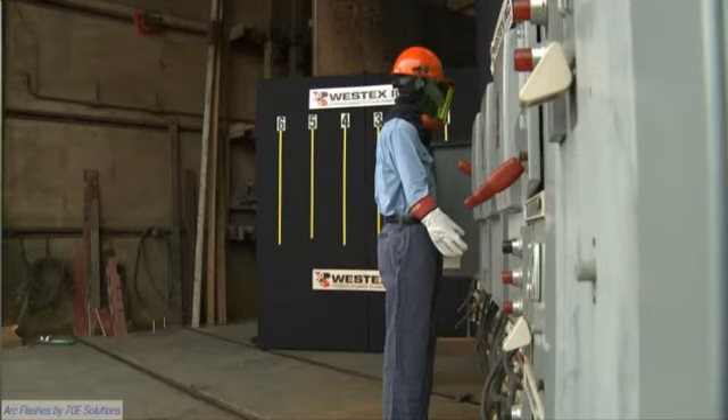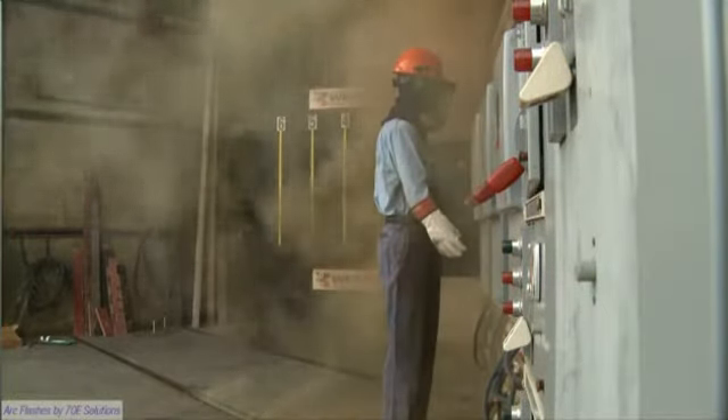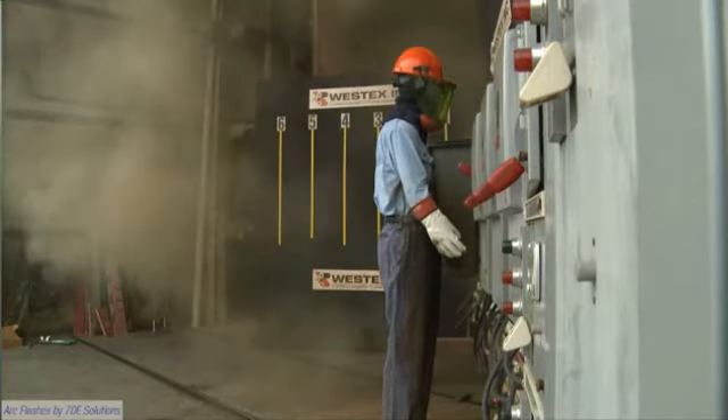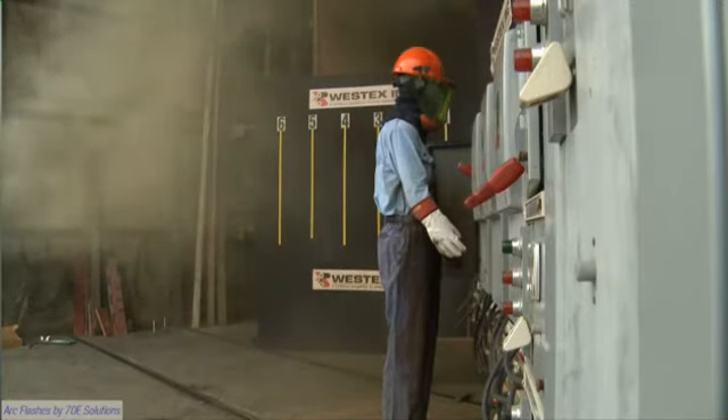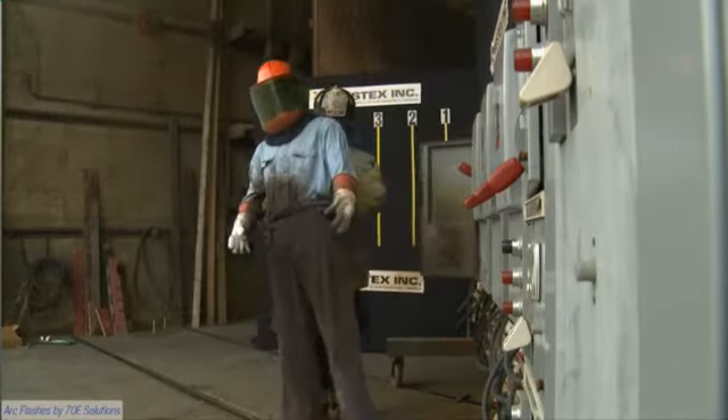This mannequin is wearing Westex Ultrasoft pants and a shirt that have been industrially laundered 100 times. The ARC is 8 cycles, 11 calories incident energy, and although the equipment is torso high, you can see that the ARC was really a leg event primarily. There's no fire ongoing on the garment, there's no break open — the flame resistant clothing has done its job and by not continuing to burn after the ARC was over, saved the worker's life.